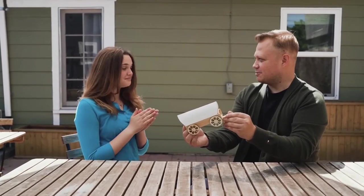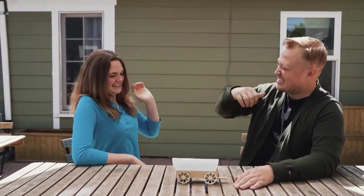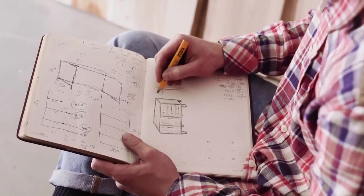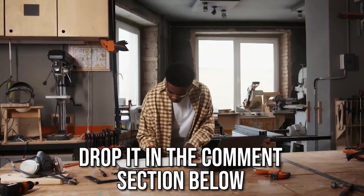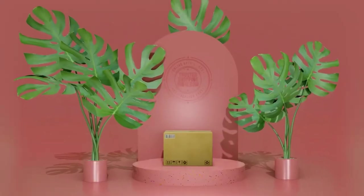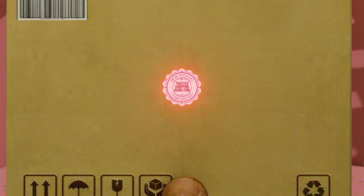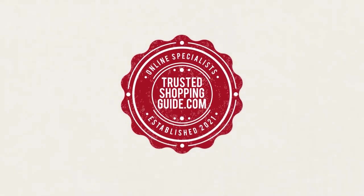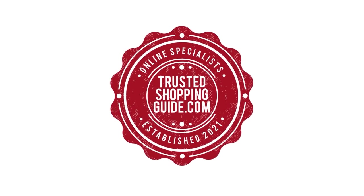And there you have it, folks — our seven highest-rated sublimation inks which got our team at Trustedshoppingguide.com excited this year. If you have any contenders for our next sublimation ink roundup which you would like our team to test, do drop it in the comments section below and we will be sure to assess them for our next update. If you liked this video and it helped you in any way, please do give it a like and hit the subscribe button so that you can stay connected and updated with all of our research. We look forward to seeing you at Trustedshoppingguide.com again soon.